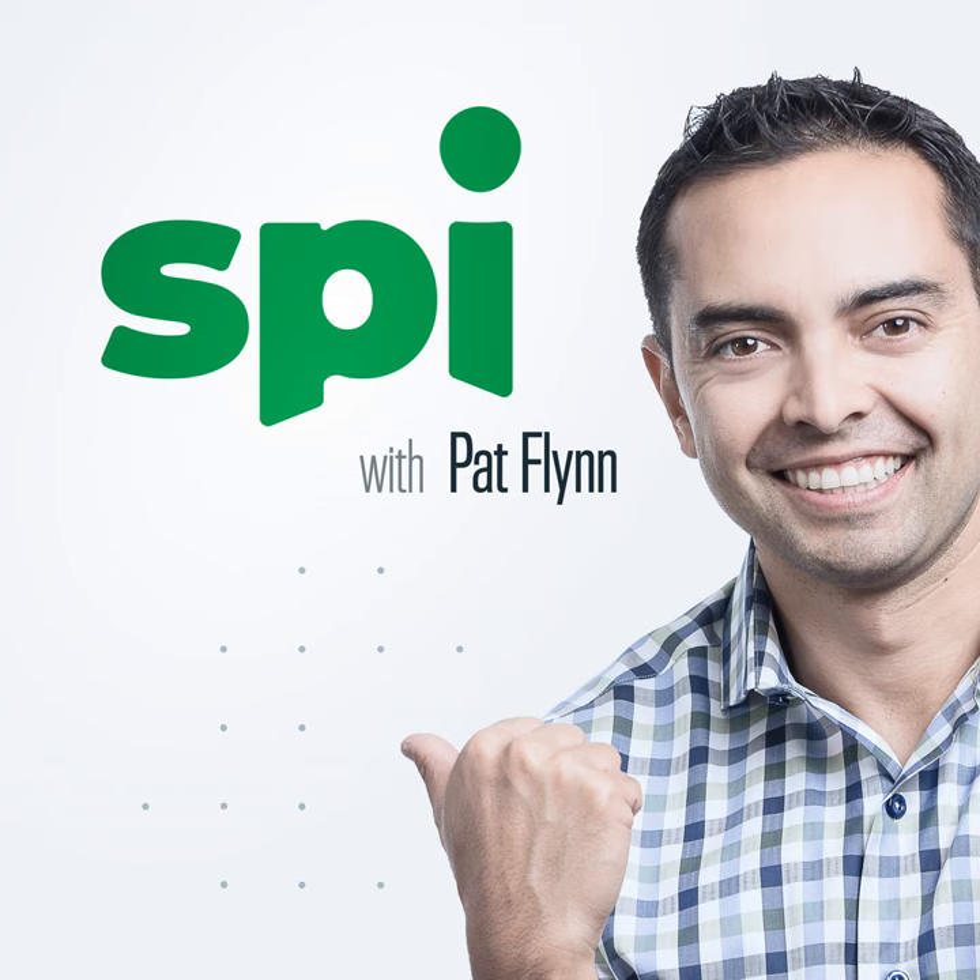93% of employers agree Indeed delivers the highest quality matches compared to other job sites. Everything is in just one spot — the interview process is scalable with you and your business as it grows. Listeners of this show will get a $75 sponsored job credit to get your jobs more visibility at indeed.com/smartpassive. Terms and conditions apply. You need a hire — you need Indeed.